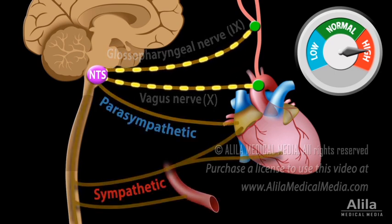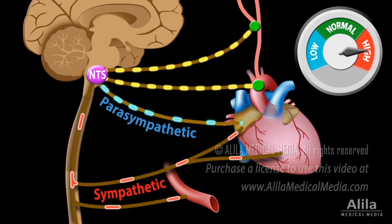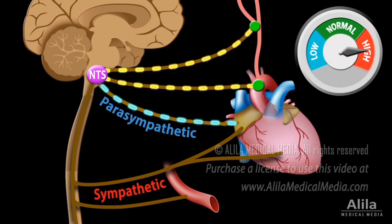In response to increased baroreceptor impulses, the NTS activates the parasympathetic system, the PSNS, and inhibits the sympathetic system, the SNS. As the PSNS and SNS have opposing effects on blood pressure, PSNS activation and SNS inhibition work together in the same direction to maximize blood pressure reduction.